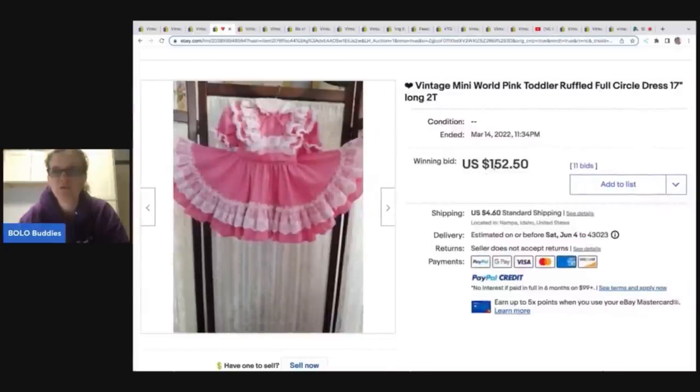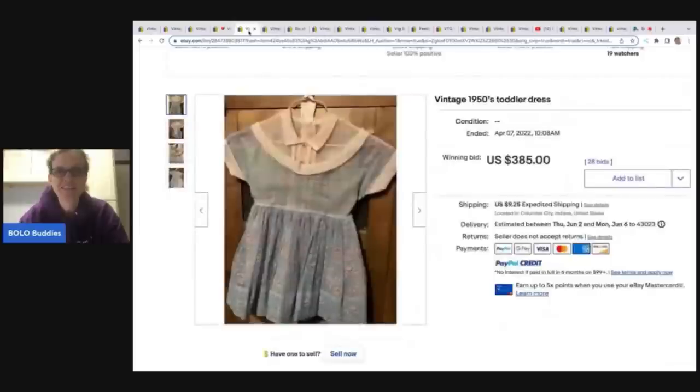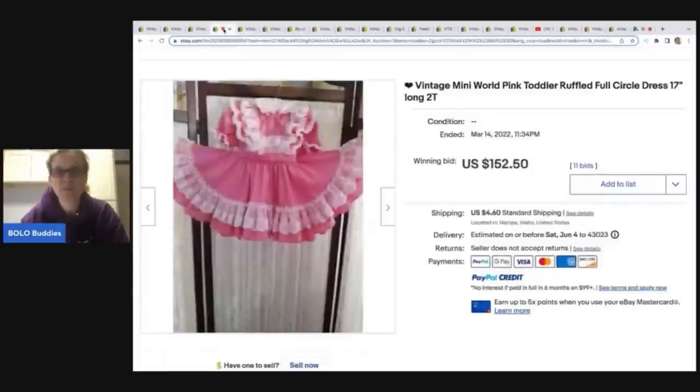You can see 'ruffled full circle dress' — all great items to put in the keywords and the title. This is size 2T. The pink Mini World one went for $152.50 on auction.